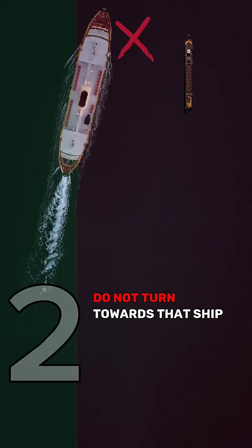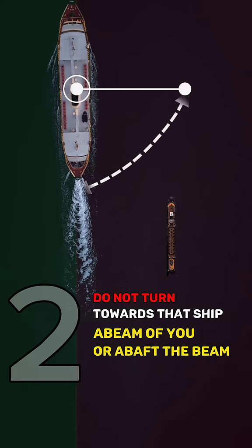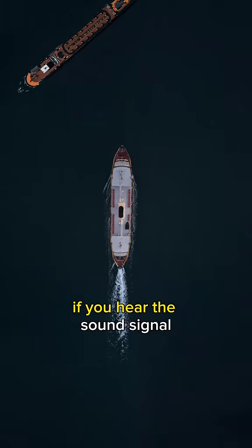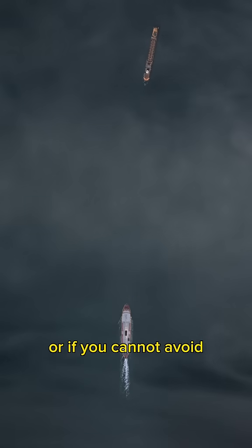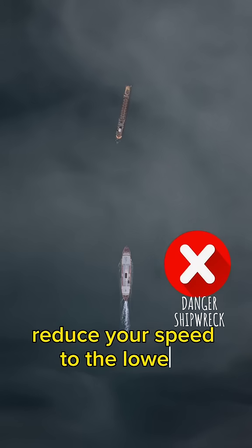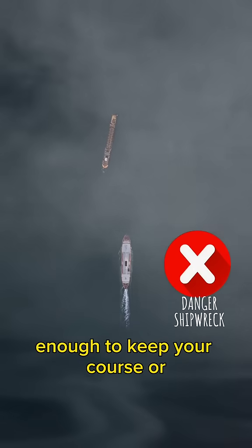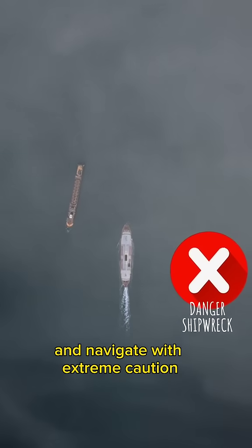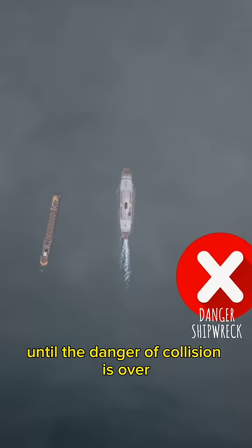2. Do not turn towards that ship if she is abeam of you or abaft the beam. And unless you are sure that there is no risk of collision, if you hear the sound signal of another ship ahead of you, or if you cannot avoid getting too close to the other ship ahead, reduce your speed to the lowest possible enough to keep your course, or if necessary, stop and navigate with extreme caution until the danger of collision is over.